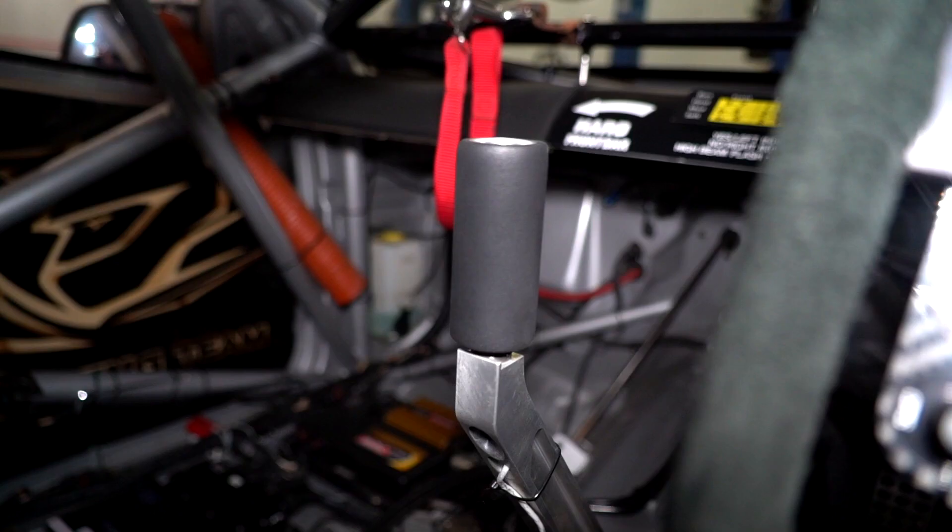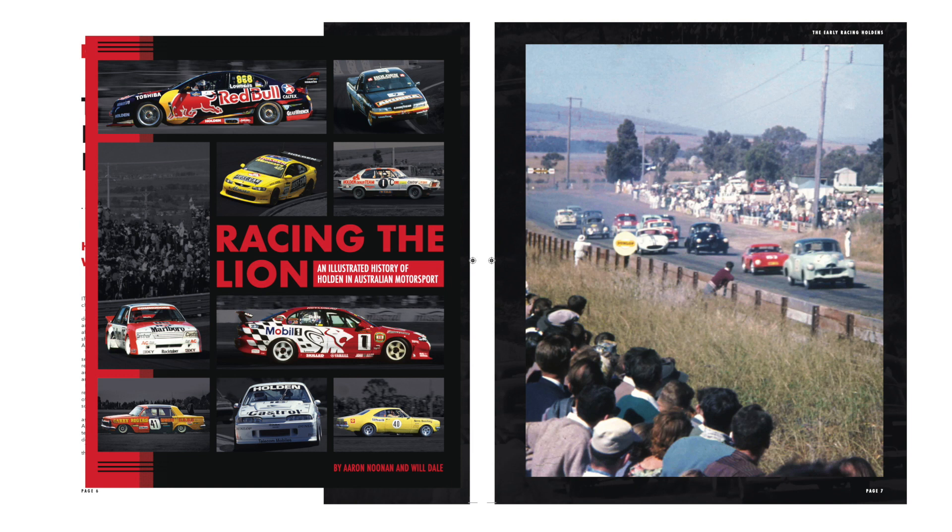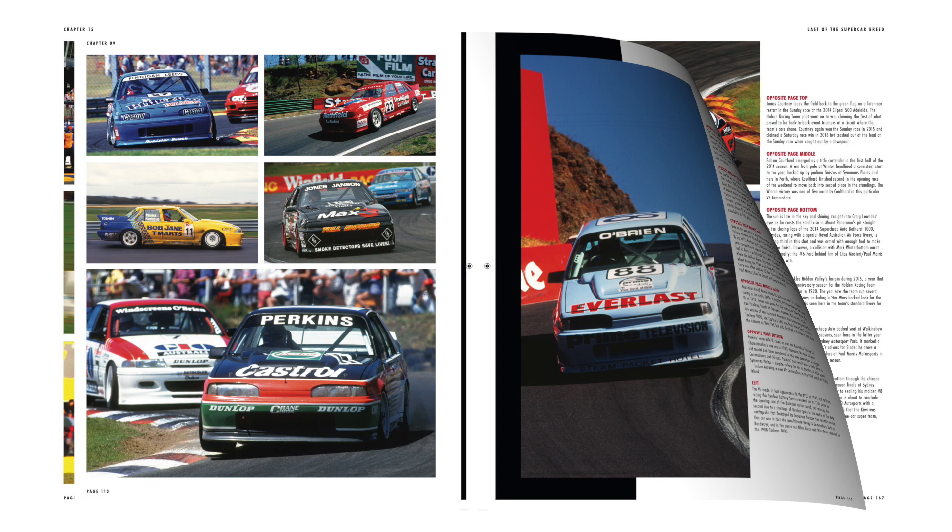Don't miss out on your chance to grab a copy of the new book, Racing the Lion — an illustrated history of Holden in Australian motorsport. It's a 400-page hardcover must-have, celebrating Holden's amazing history as we farewell the brand in Australia. Order your copy now online at bookshop.vhsleuth.com.au.